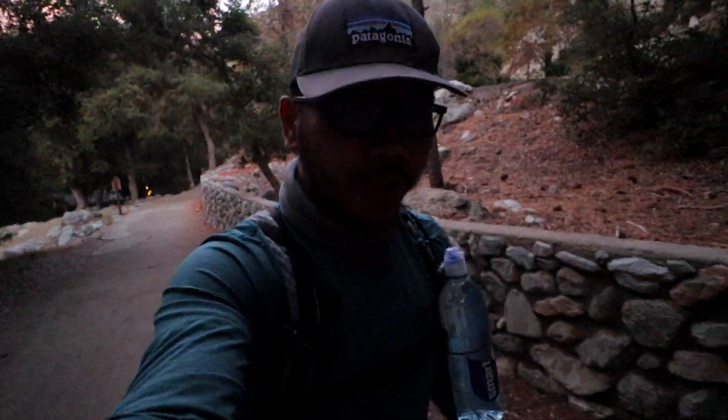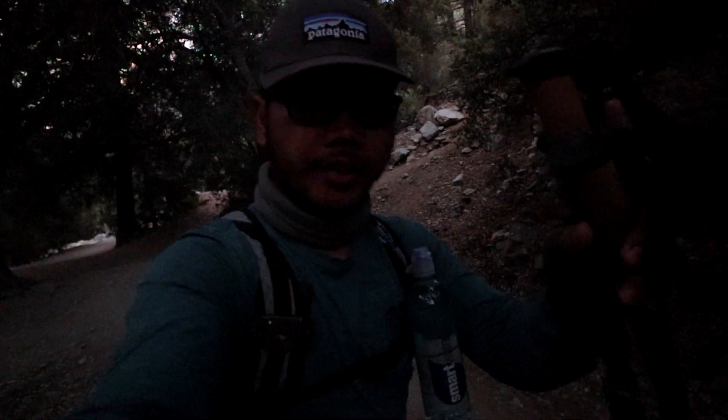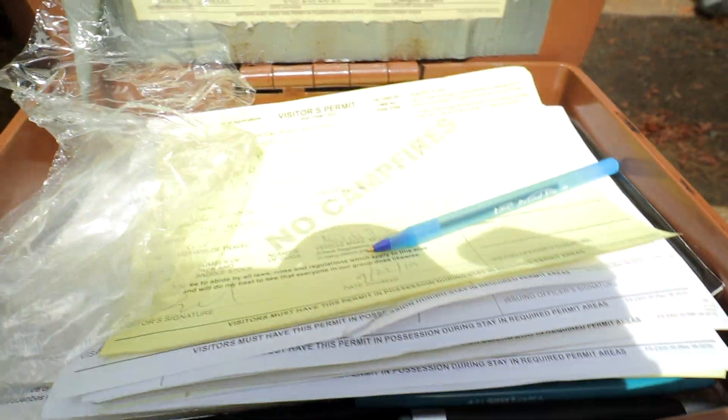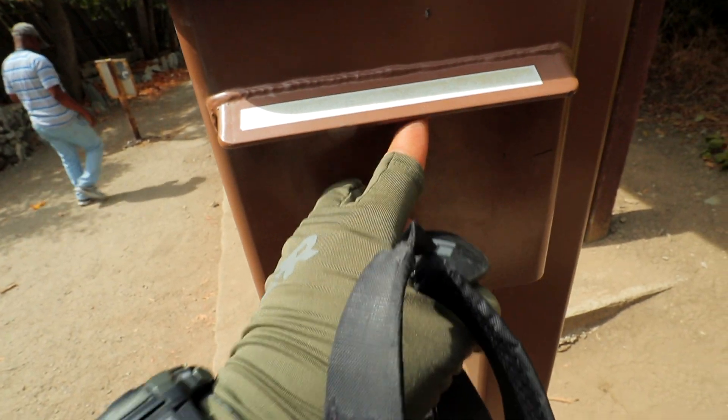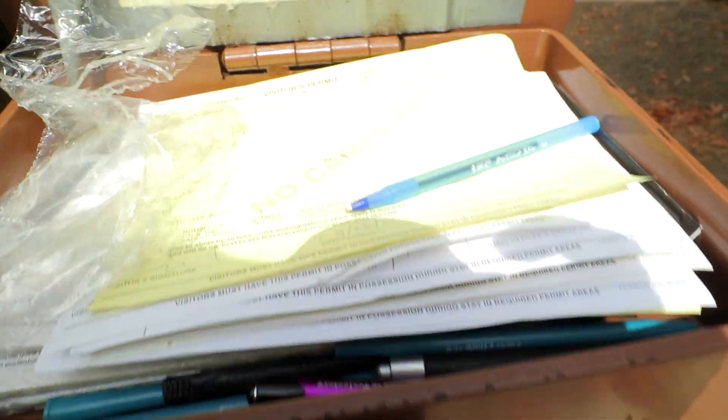Right now we are at Ice House Canyon Parking. The hike is a little bit strenuous, we'll see how the trail goes. For your information, you guys need to fill up a permit to hike the trail — it's free. It's by the entrance, you just have to fill it up and take the yellow copy with you.